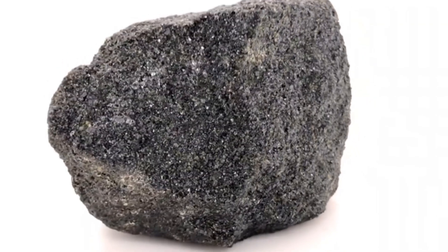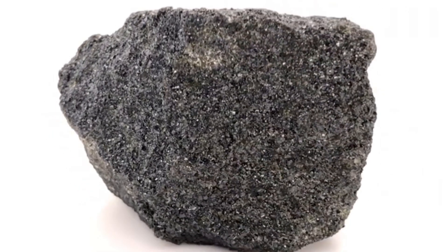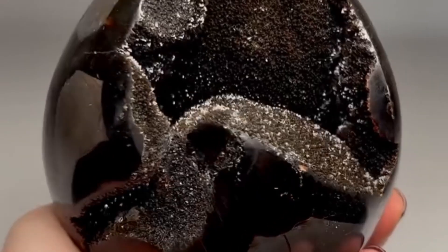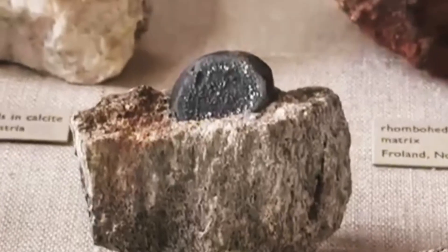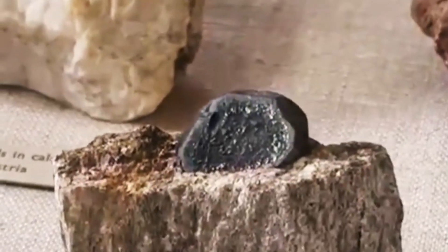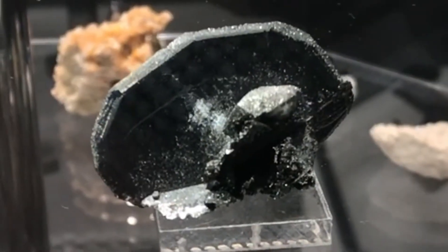Number two: chromite. Color: shiny black or dark brown. Why it matters: comes from kimberlite pipes. Tip: use a magnet — it won't stick strongly, but it's heavier than normal sand. Number three: ilmenite. Color: black to steel gray. Why it matters: found in the same volcanic rocks as diamonds. Test: weakly magnetic, heavy, and shiny in sunlight.